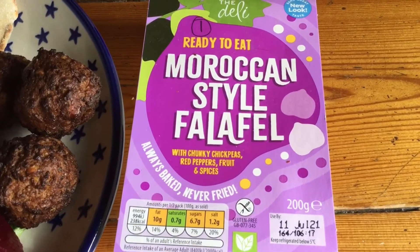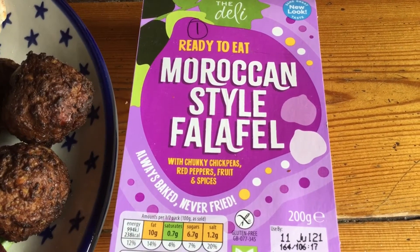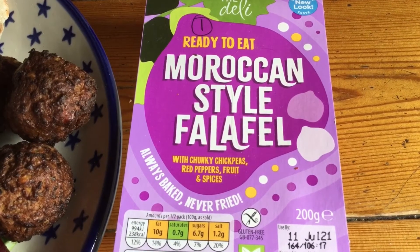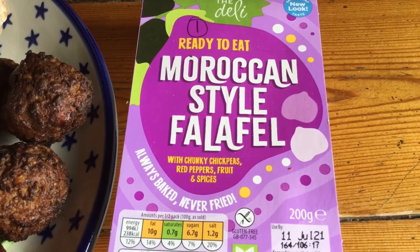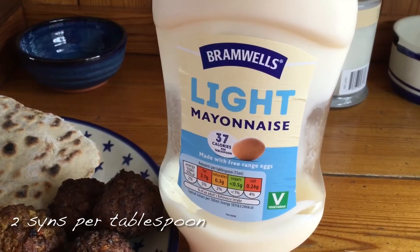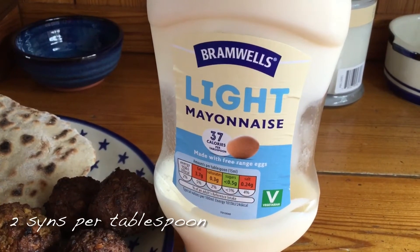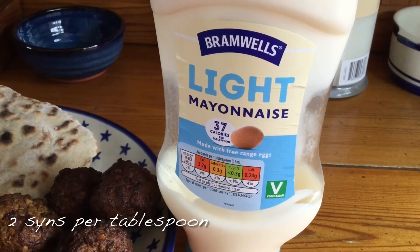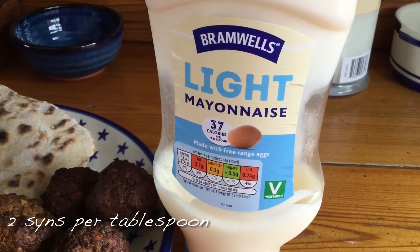These are the falafels that I'm having — they're from Aldi, they're Moroccan style with chunky chickpeas, red peppers, fruit and spices. I'm also going to have some light mayonnaise on my dinner which is two sins per tablespoon, and I'll be having one tablespoon.